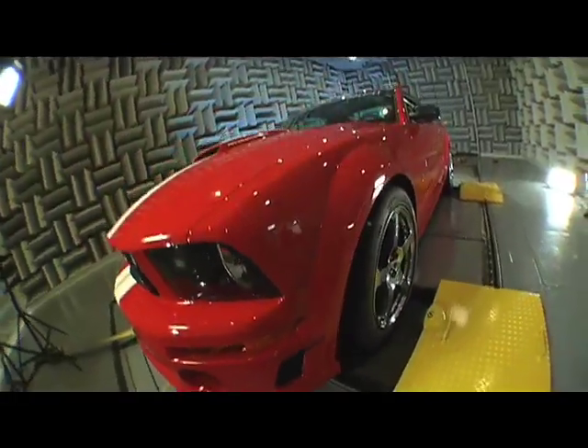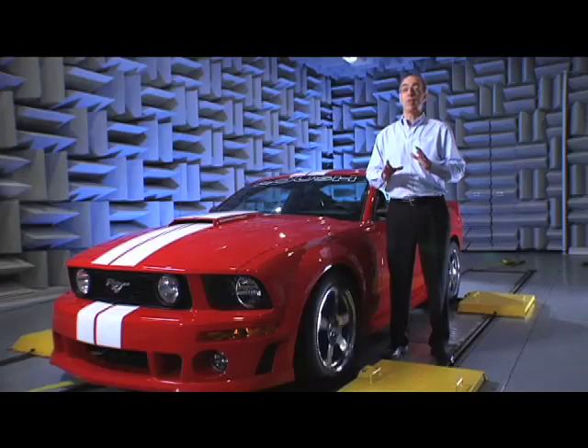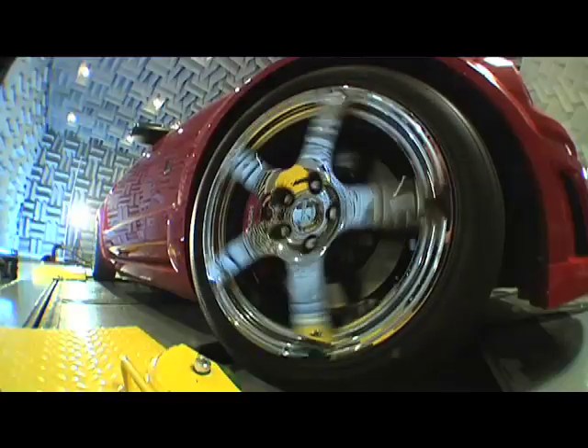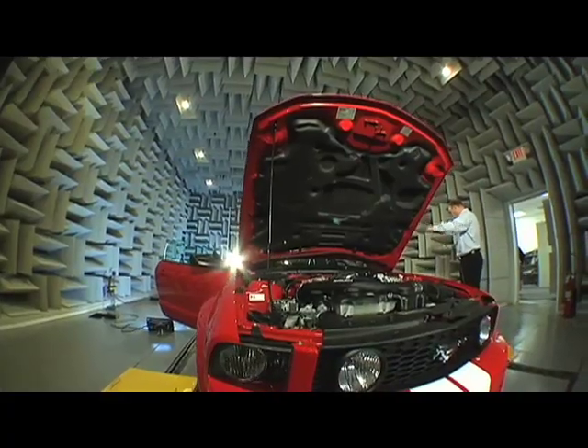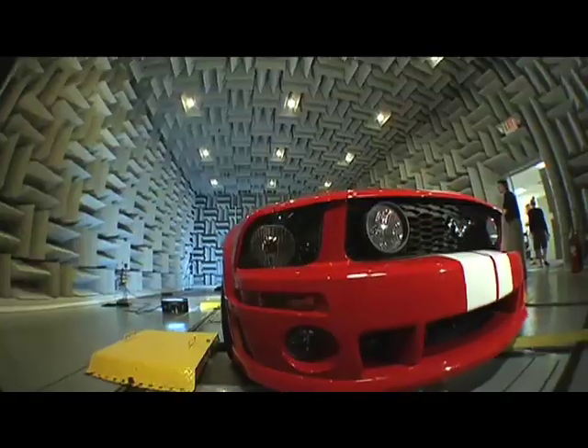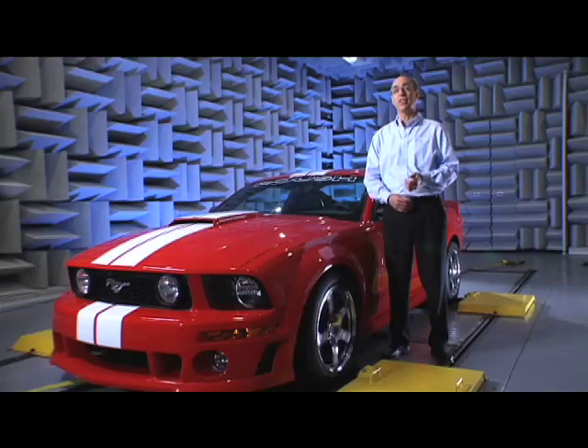We've got a lot of experience here at Roush doing design and development of engines, and to complement that and to make sure we've got proper designs, we actually do simulations to look at stresses, maybe in like an engine block. Ultimately, that allows us to predict vibration, which then we can apply to a vehicle structure, which then allows us to simulate how much noise we'll have in the vehicle interior.